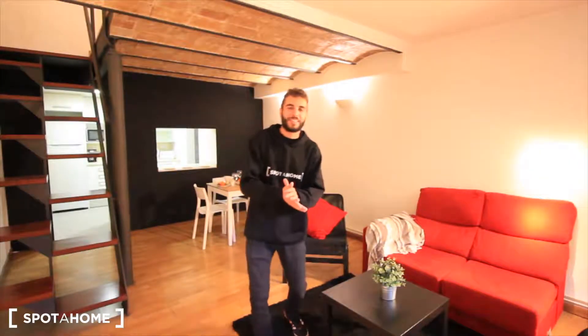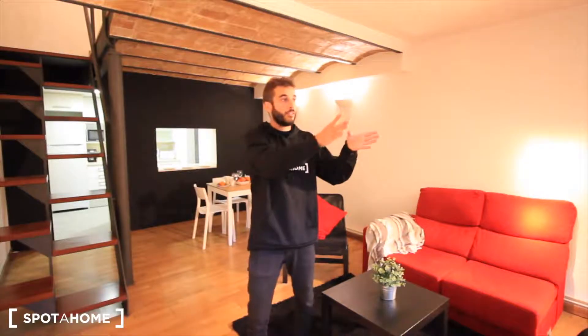Hey guys, what's up! Richa from Spada Home Barcelona. Today we are just in the middle of Gracia, in Street Or, and this is just in front of a nice square with lots of bars, lots of restaurants. It's a really cool neighborhood and really well connected, so you can take the bus or the subway to go to downtown. It's really easy.